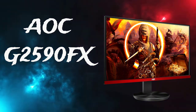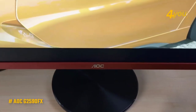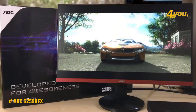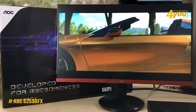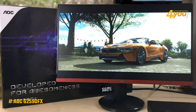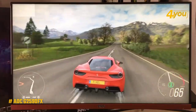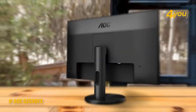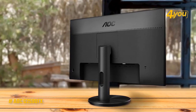The AOC G2590FX has a larger screen size than other options at 25 inches. It supports a maximum resolution of 1920 by 1080 at a refresh rate of 144 hertz, with a 16:9 aspect ratio, TN panel type, and a flat LED display. The response time is 1 millisecond, so there should be no complaints about input lag from casual to professional and competitive gamers.